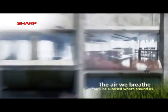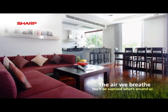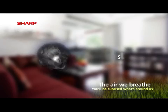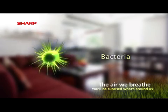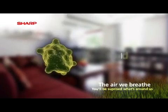Our indoor air plays a vital role to our general wellbeing, but exposes us to elements that can make us ill or irritate us. Elements such as dust, bacteria, viruses, pollen and mould.